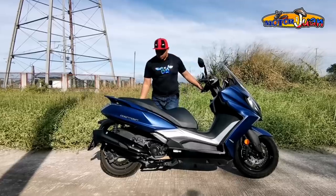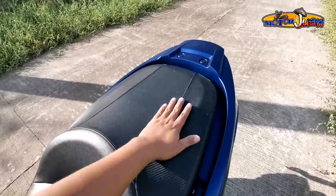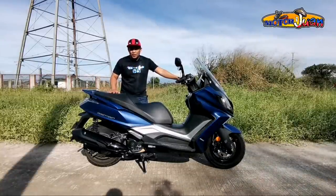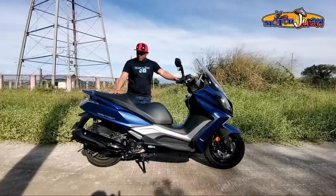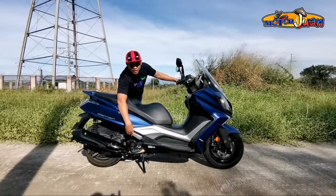The passenger seat is notably wide — really wide. So the passenger's butt will definitely be comfortable. It's also very soft. The only thing is that depending on the height of your passenger, they may need to open their legs a bit to reach the pillion steps.